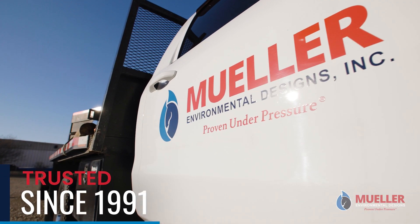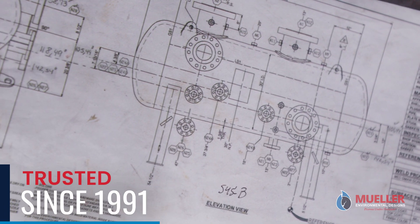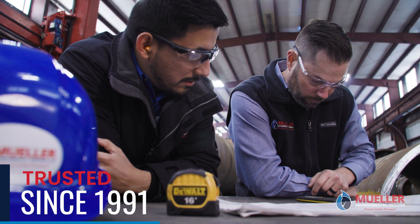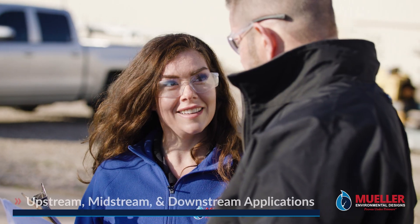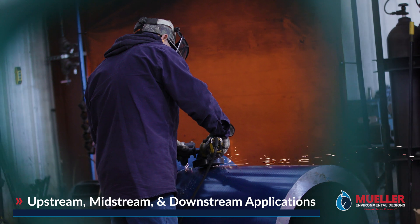Since 1991, Mueller Environmental Designs has provided some of the most innovative, trusted, and reliable solutions for the natural gas industry. Every engineered solution we manufacture was born from a specific customer challenge, offering a variety of products that solve real-world challenges today's operating companies face.